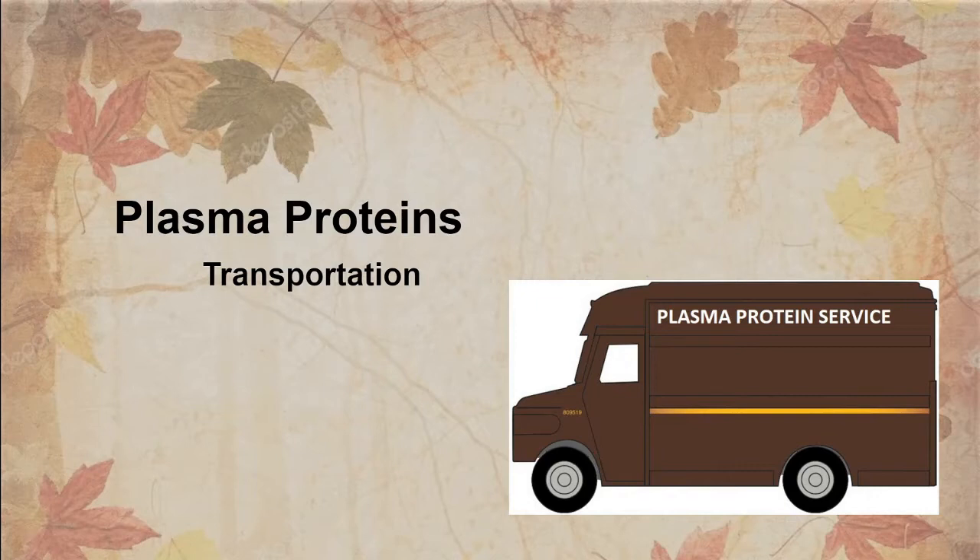Plasma proteins are in the plasma and pick up medications that are going to be disposed of. While attached to the protein, the medication cannot be used by a receptor site — therefore it does not affect the body when it is joined with the protein. So bound medication is inert. It can't be active. It does not work on a receptor site at all.